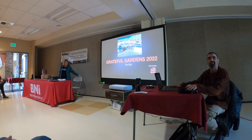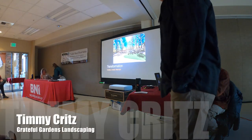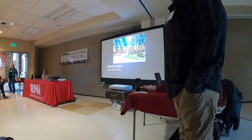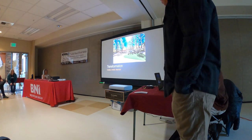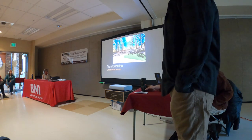Everyone, welcome Tim. Thanks everybody. I'm the landscaper of the group — we all know that. I've been with the group nine years now, and today we're going to talk about create, install, and maintain, because that is my key to success.